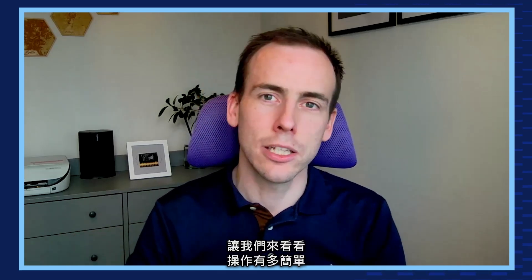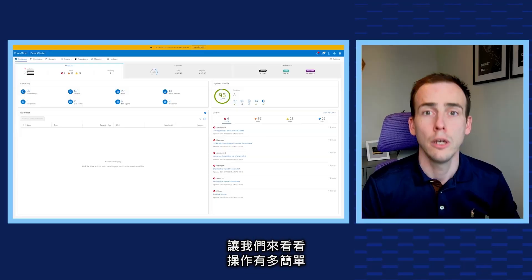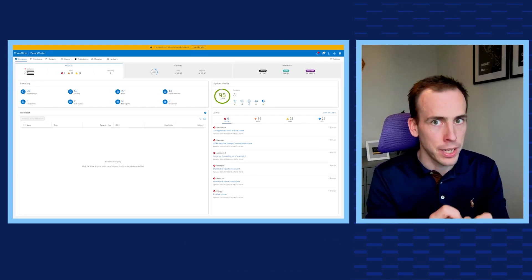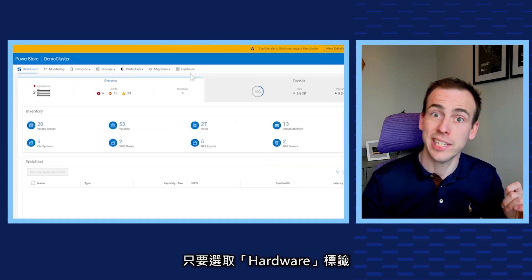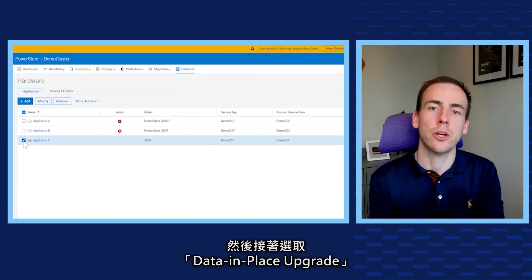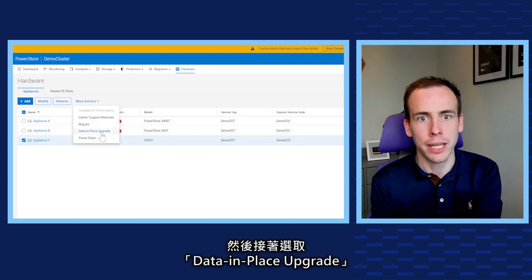Let's take a look at how easy it is to perform. First, we need to initiate the upgrade wizard in PowerStore. This is super simple to do — just select the Hardware tab, check the appliance you'd like to upgrade, and then select Data In Place Upgrade.